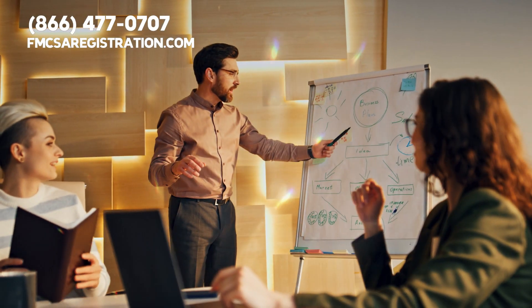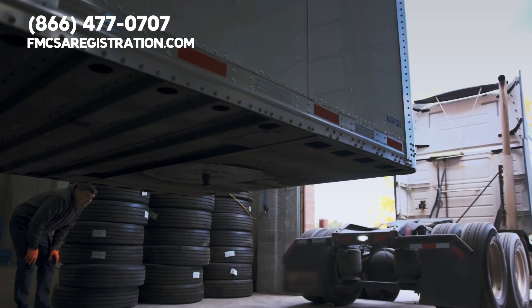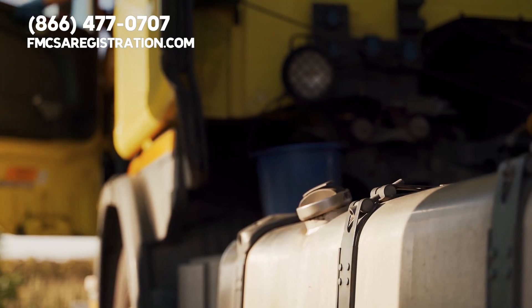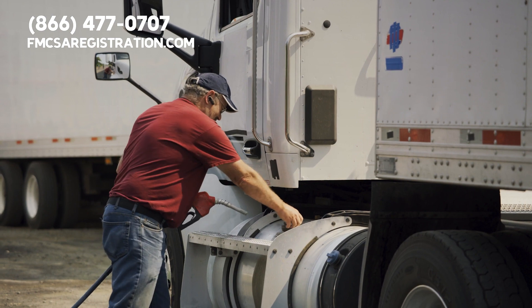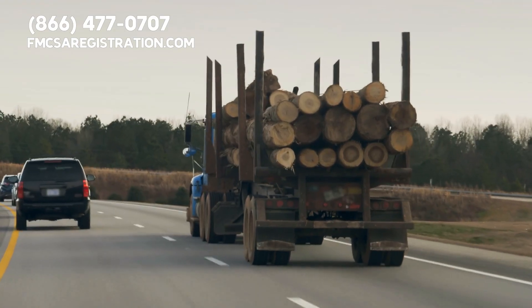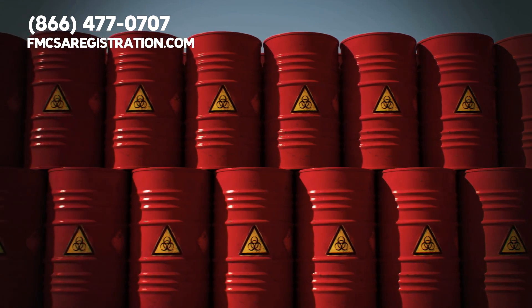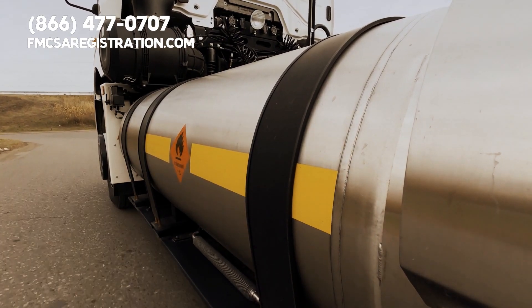Let's delve into the types of permits. First, we've got overweight and over-dimensional permits. If your trucker load is larger or heavier than the standard size, you'll need this one. Next, there are trip and fuel permits for carriers who are not registered under the International Fuel Tax Agreement, or IFTA, but still need to travel occasionally. And don't forget the hazardous materials permit — if you're transporting hazardous materials, safety first, folks. You'll definitely need this permit.